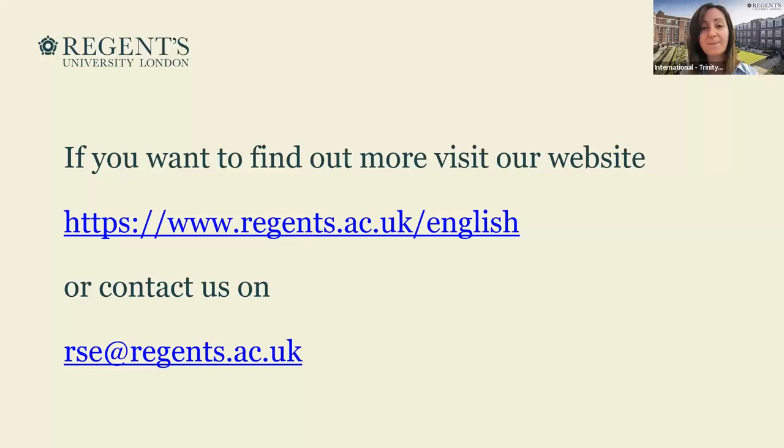Thank you very much — I think that's it for now. I know that was a very quick presentation. It was lovely speaking to you. I hope you enjoyed the rest of your sessions. All the links and presentations will be available on the Trinity College website, so you should be able to find that later on. Thank you very much — I hope you enjoy the rest of the sessions. Bye bye.